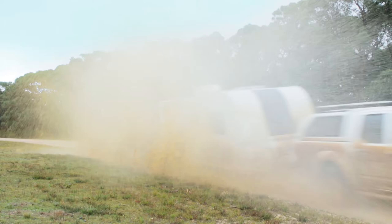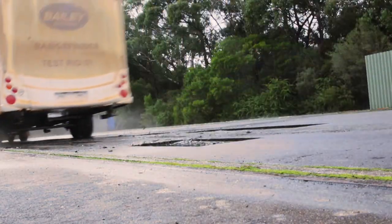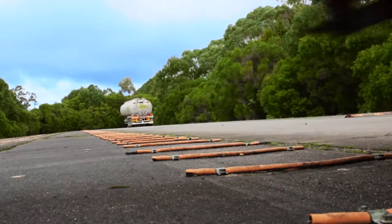Of course, it's easy to make claims like this in a glossy brochure, but there's only one way to test them out, and that is in the real world. Bailey has a strong philosophy of testing its vans, putting them through the hard yards themselves to find out what breaks and what doesn't. This includes arduous proving ground, destruction and life-cycle testing.